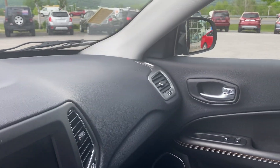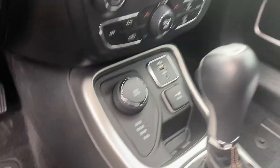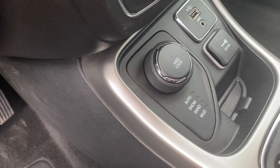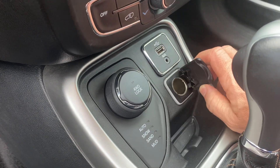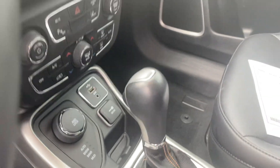Originally $30,470, now featured for $17,745. The four-wheel drive system has auto, snow, sand, and mud modes, or you can lock it out. You also get a 12-volt outlet and a USB port.